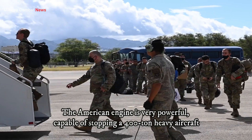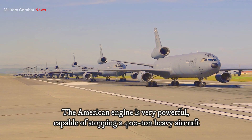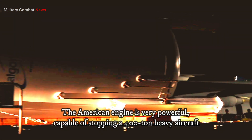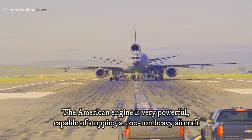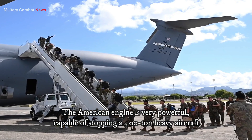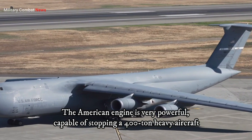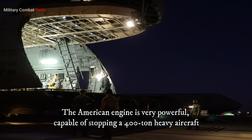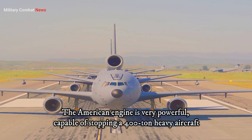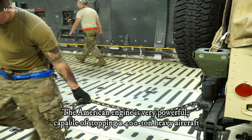The Boeing 777-300ER, known for its long-range capabilities, stands out as the sole aircraft operating with GE90-115B turbofan engines. These engines are renowned for their exceptional thrust performance and fuel efficiency, making them ideal for powering this long-haul giant. The 777-300ER serves as a workhorse for airlines worldwide, connecting distant destinations with efficiency and comfort.